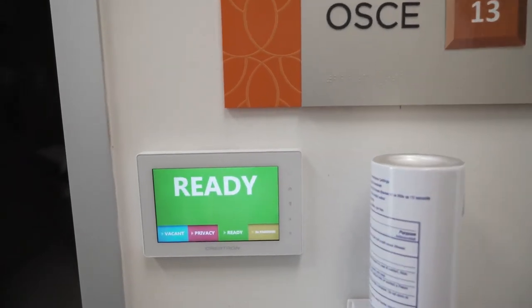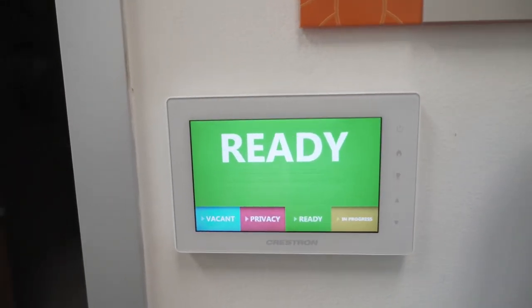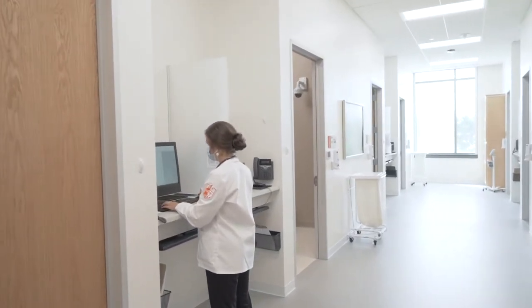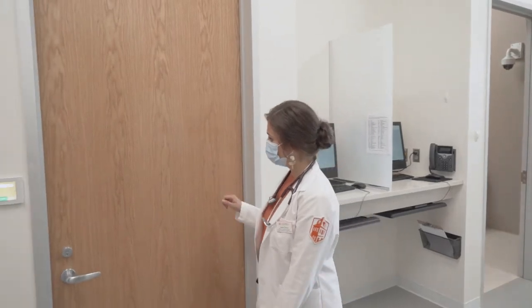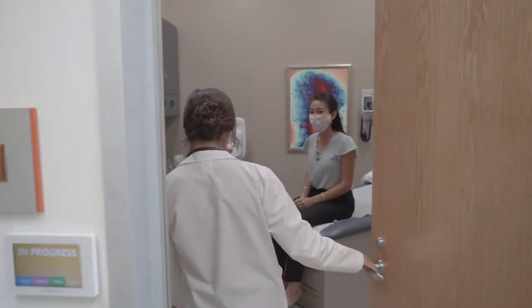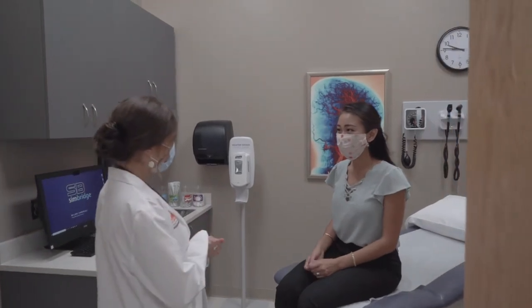OSCE days help us practice face-to-face patient care as much as possible. The suite is designed to resemble a patient care suite at your typical clinical practice setting. All of the equipment you see is real.